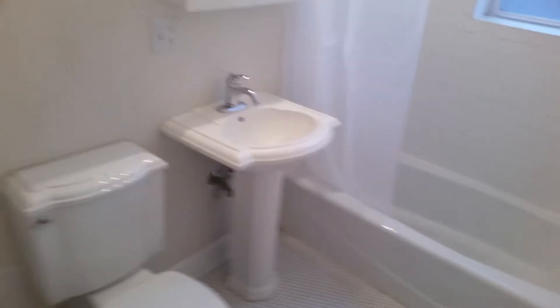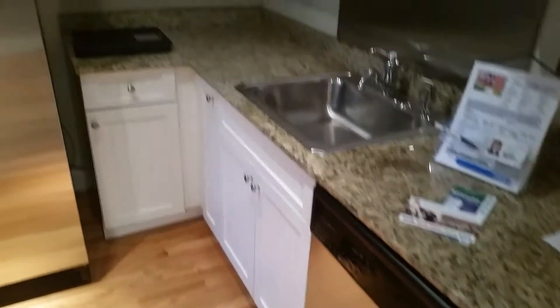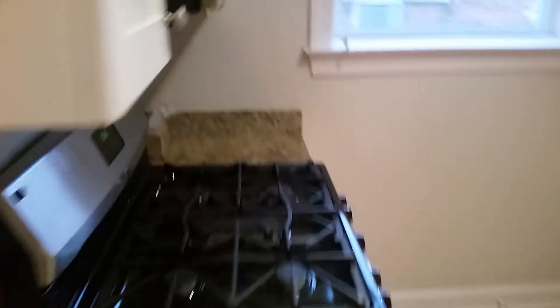Back up to show you the bathroom again before we pivot to the beautiful kitchen — marble, stainless steel, tons of counter space and cabinets, and there's the stove.